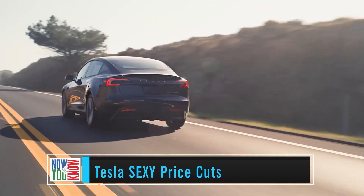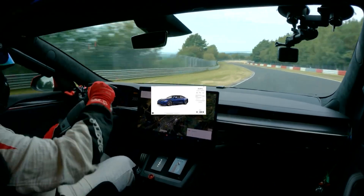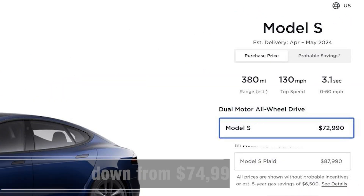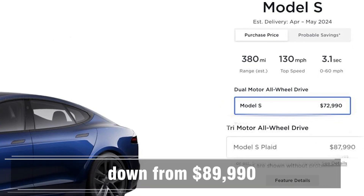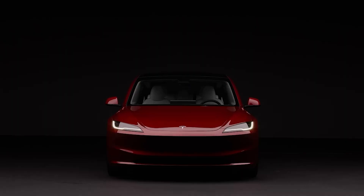Tesla has cut much of their 'sexy' lineup prices again. The Model S is now $2,000 cheaper — the dual motor all-wheel drive variant starts at $72,990, down from $74,990, and the tri-motor Plaid now starts at $87,990, down from $89,990. This price still doesn't qualify for the tax credit, which would require the Model S sedan to come below around $55,000.